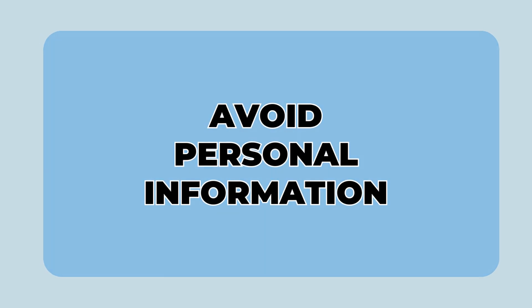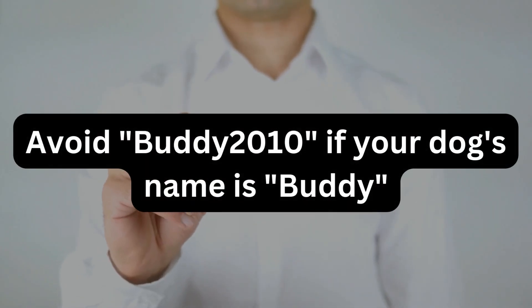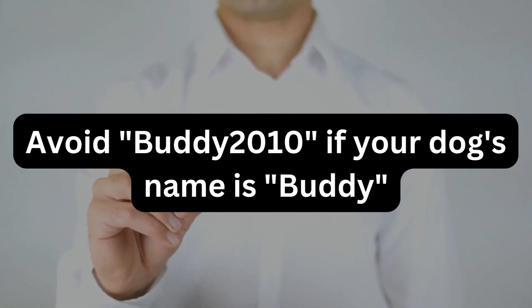4. Avoid personal information. If your dog's name is Buddy and he was born in 2010, "Buddy2010" would be a bad choice as your password.